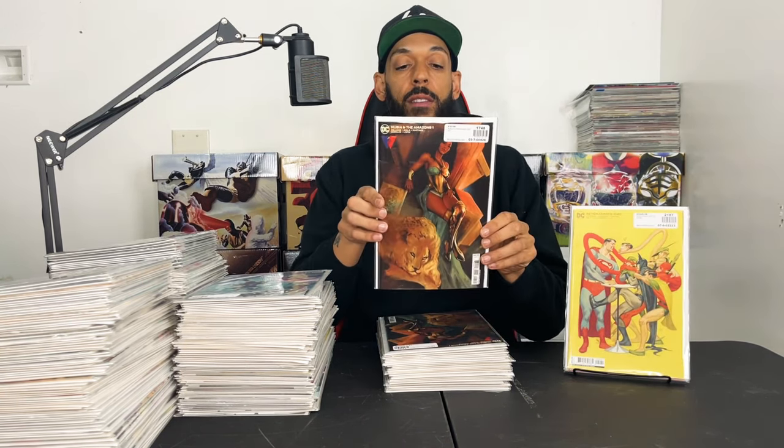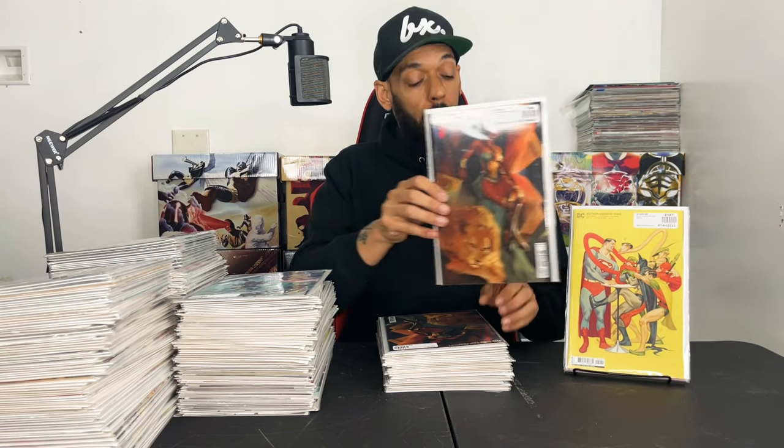Nubia and the Amazons issue 1 — this is the Sozomaika cover. Sozomaika's been hot recently doing those Catwoman covers. Got two of those.